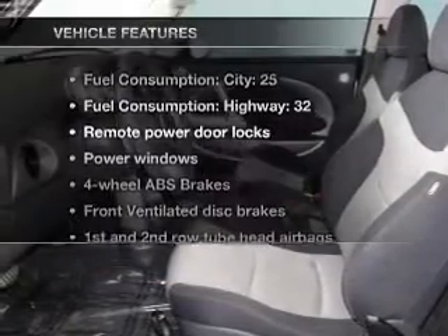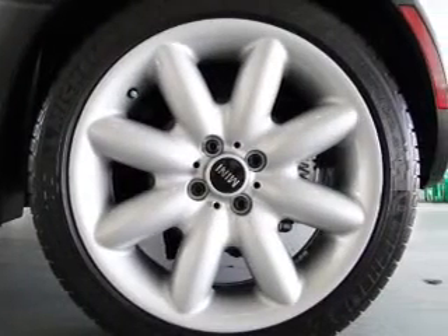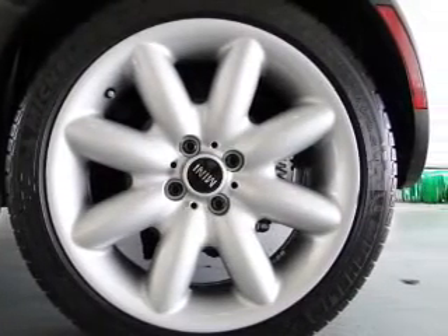Enjoy these notable features included in this vehicle: air conditioning, power door locks, power windows, power steering, power mirrors, an AM/FM stereo with a CD player, and an adjustable tilt steering wheel.